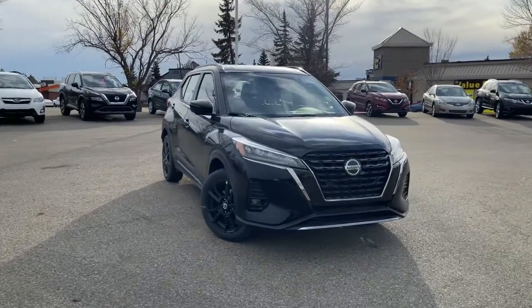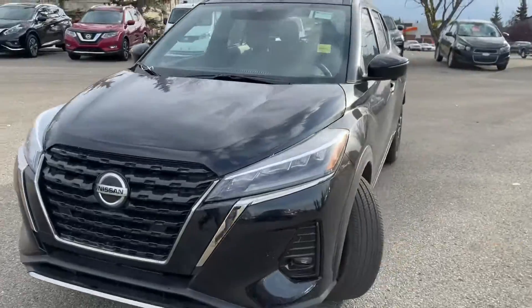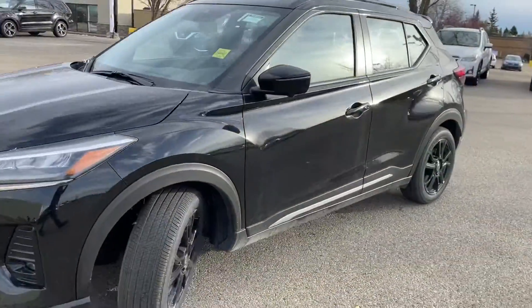Hey Leanne, it's Thomas over at Sherwood Nissan. I'm here to give you a quick look at our brand new gorgeous 2021 Nissan Kicks SR Premium.